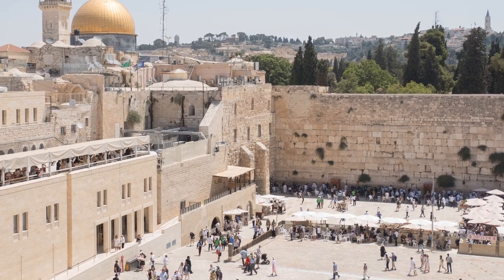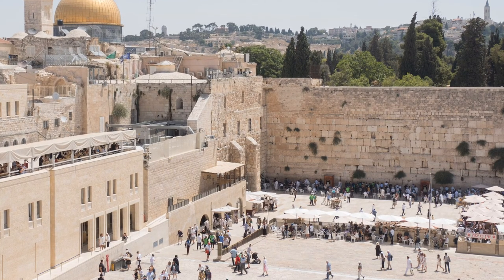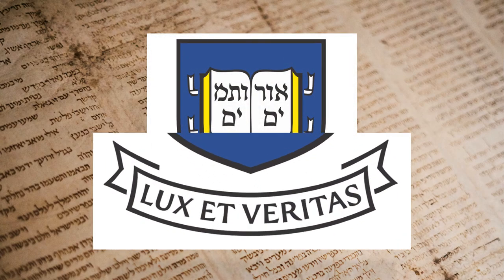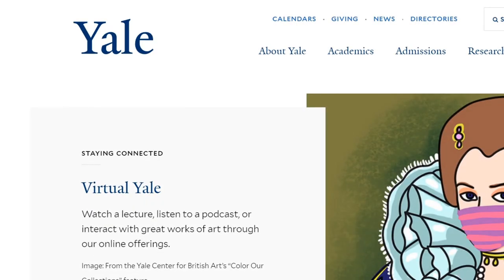So, how can we explain the items of immense importance on the emblem of a famous university? There are several explanations. The common explanation is that the phrase Urim v'tumim was inaccurately translated to 'light and truth.' This fits the Latin equivalent phrase on the emblem — the same message in two different languages.